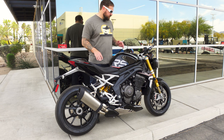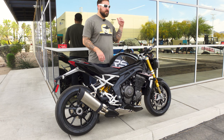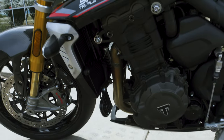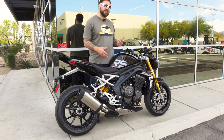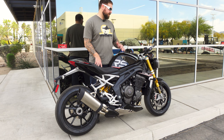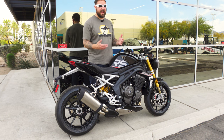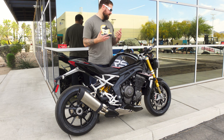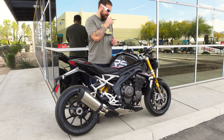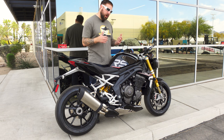The Triumph Speed Triple 1200 RS has nice Öhlins suspension, which means it's relatively firm, but at the same time it was pretty supple. We went over a lot of little bumps and dips in the road as we went through some back alleys, and it soaked them up really nicely. It didn't bounce around too bad, and when I did accelerate hard, it felt planted, very nimble and light, but it also soaked up the bumps well enough — it wasn't jarring or anything.